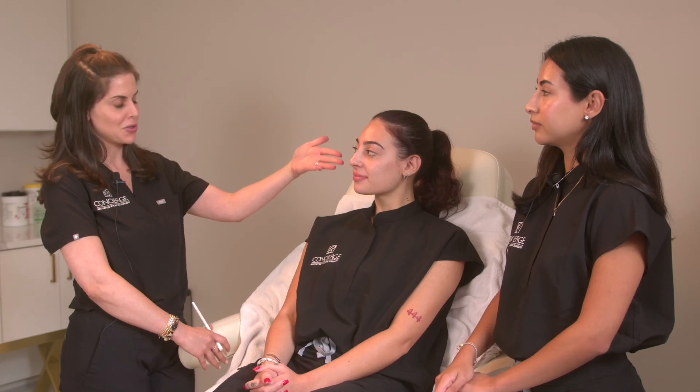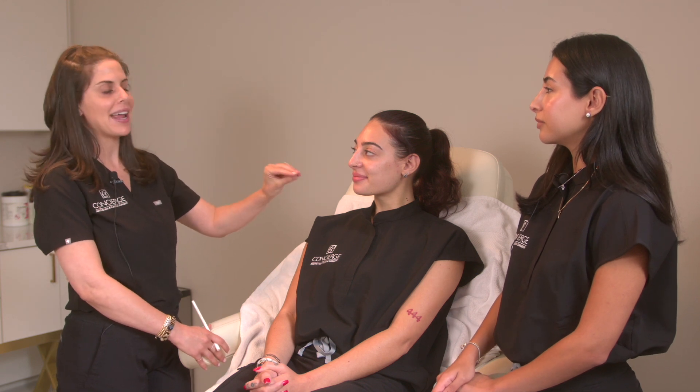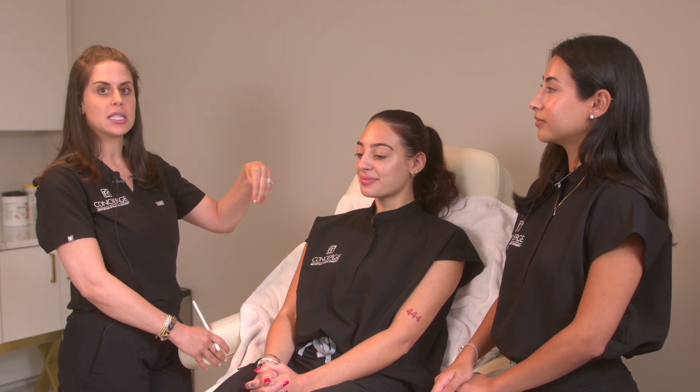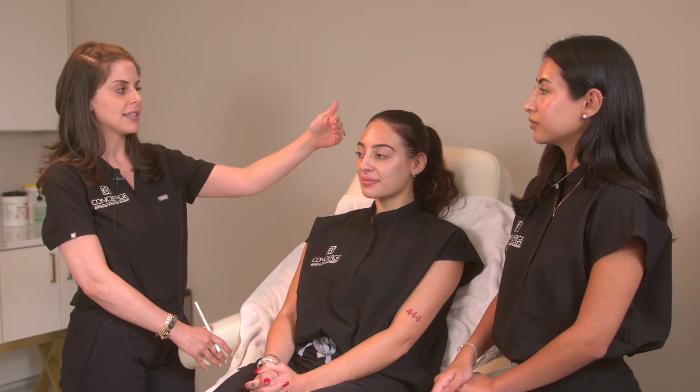Callie is in her 20s still, so some of these areas she doesn't have to worry about, but as we age one of the areas that it really starts is the temple area. We'll assess everything from the temples to the medial cheek area and then the lateral cheek area to help lift a little bit.